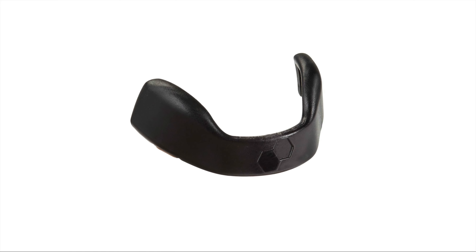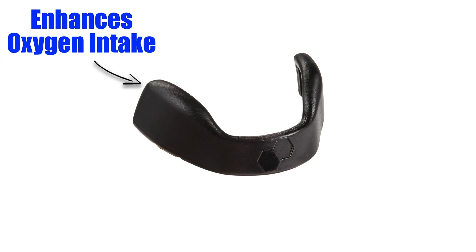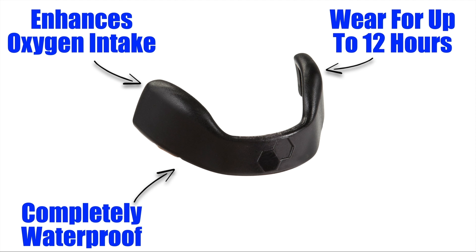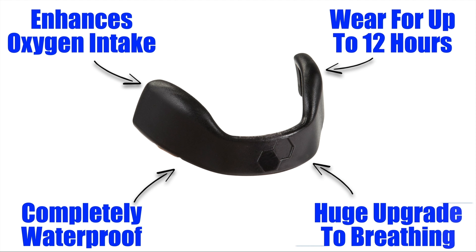Overall, intake breathing is an incredible device for improving nasal airflow and overall breathing efficiency. It significantly enhances oxygen intake, which is crucial for both athletic performance and general health. Its comfortable and non-invasive design makes it easy to wear for up to 12 hours. It's waterproof, so it's perfect in humid conditions or during a sweaty workout, and it's a massive upgrade over nasal strips and other nasal dilators.